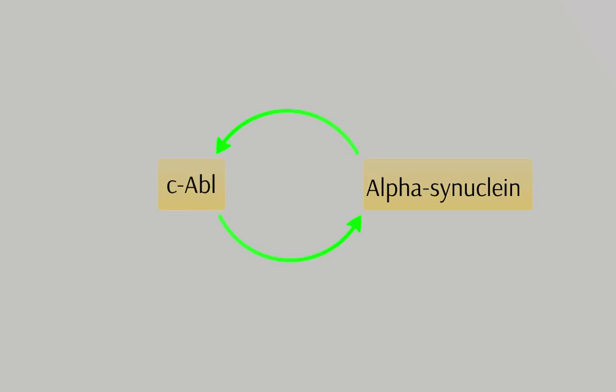These findings hint at a positive feedback loop between C-ABL and alpha-synuclein. A hypothesis behind this positive feedback loop is that alpha-synuclein activates C-ABL and causes a reduction of autophagy within the cell. Alpha-synuclein is cleared out via autophagy, so this inhibition leads to increased levels of alpha-synuclein.